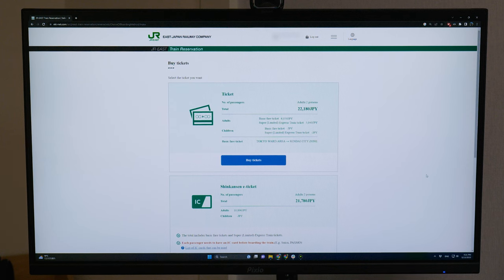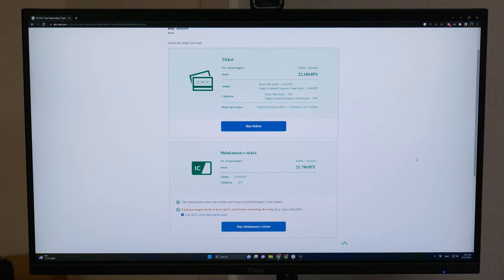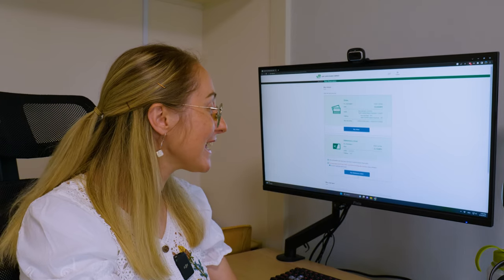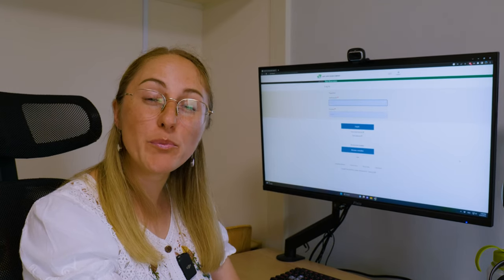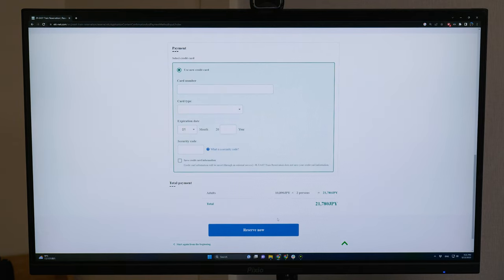With the Ekinet website, there are usually two ticket options: the normal ticket you can pick up at the station, or a Shinkansen e-ticket. The e-ticket requires you to link an IC card to it, and you get a small discount. If you select the e-ticket, that's when you'll be prompted to log in. Once you've created an account and signed in, you'll be able to choose your seat, add a payment method, and purchase your tickets.